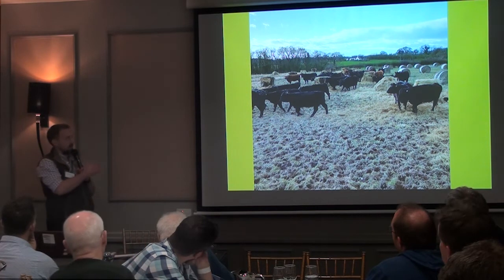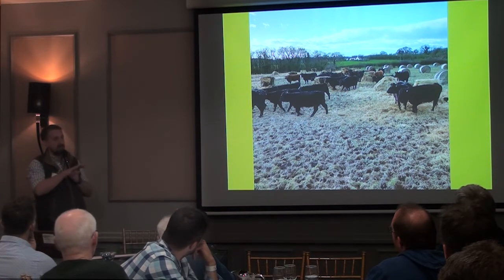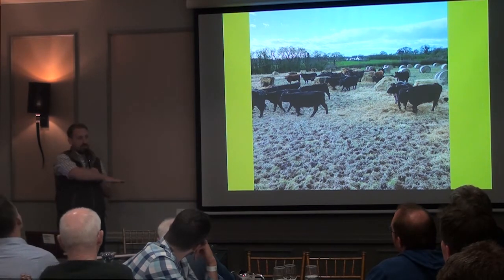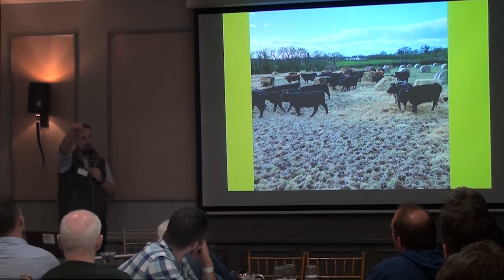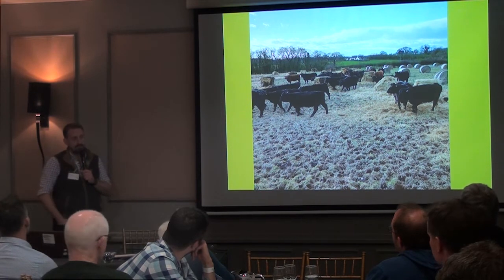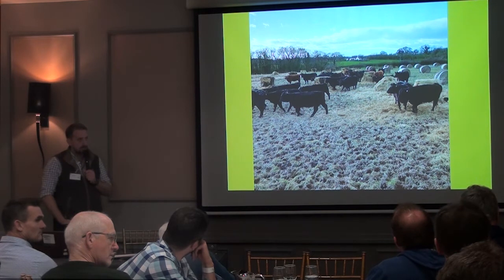I went back to what they do in Canada and had a chat with Aaron about it. They basically have a pod of three weeks' worth of bales and just stick the cattle in there for three weeks — that'll be on a dry part of the farm. Then after three weeks in the middle of winter, they move to the next pod for another three weeks.